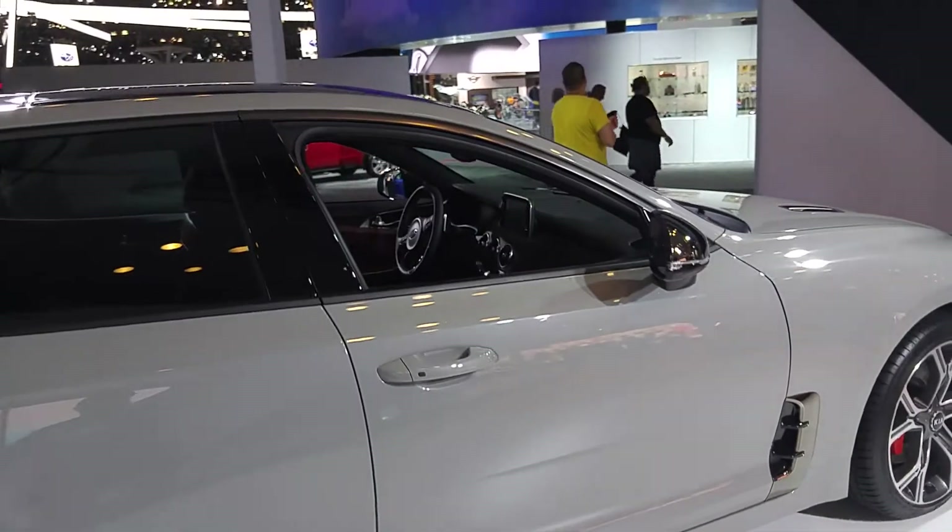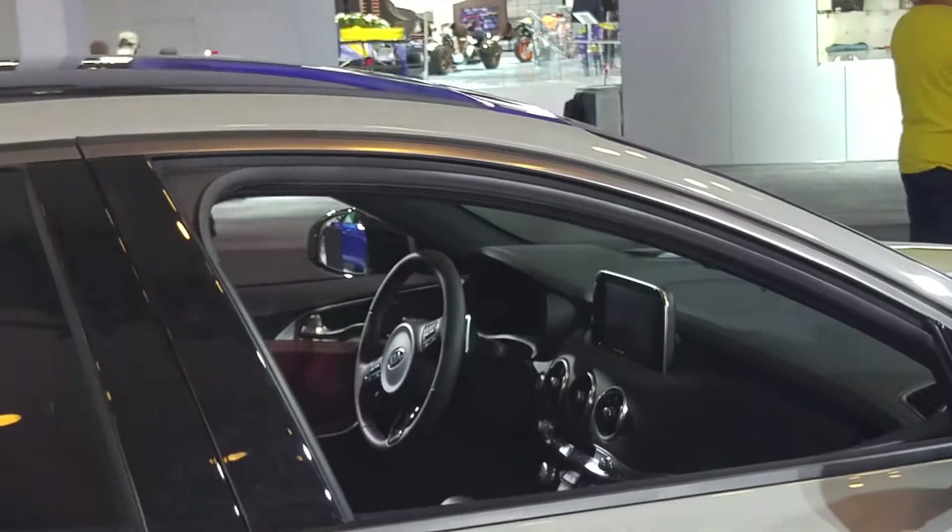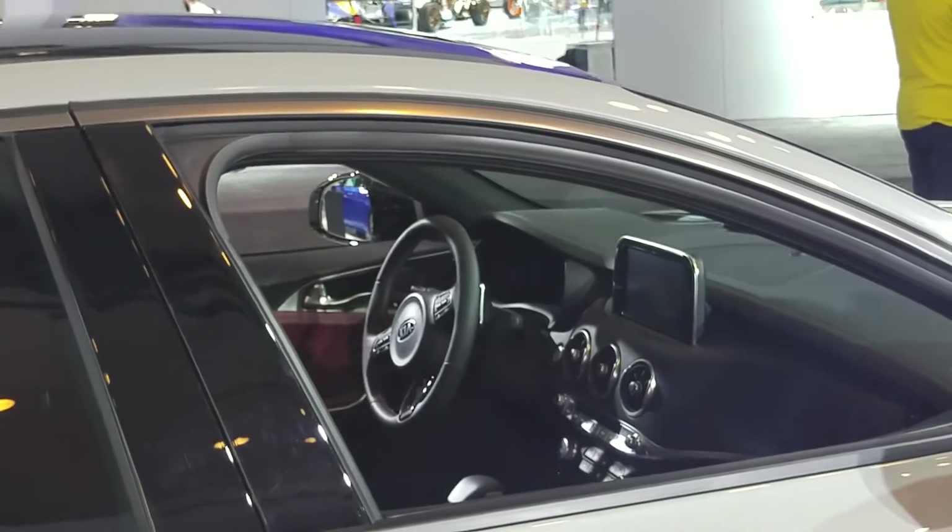And of course, if you have any questions about any of our vehicles on display today, feel free to talk to one of our product specialists. We'd love to help you out in any way we can.